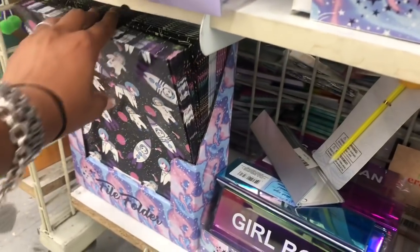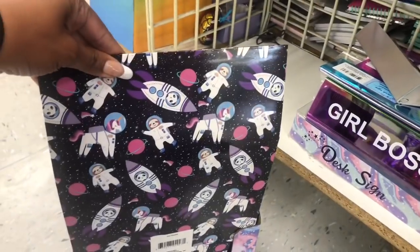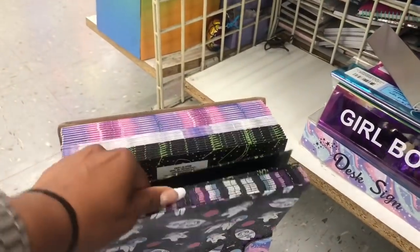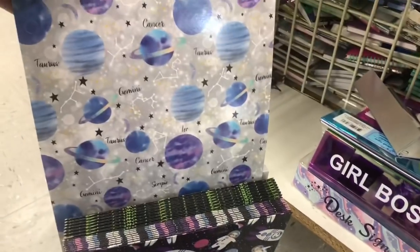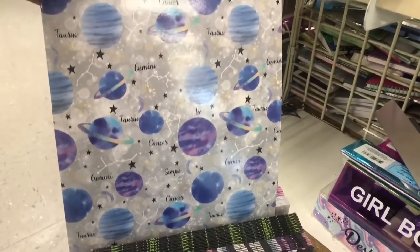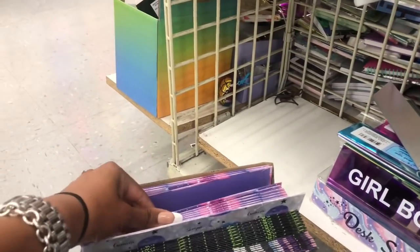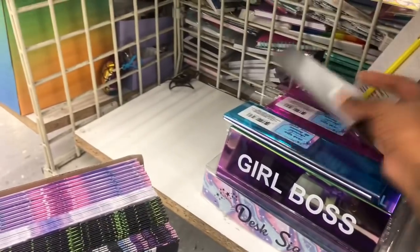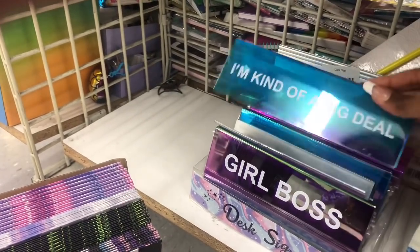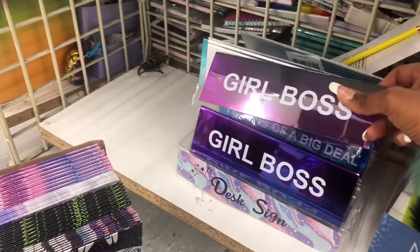They have new folders — there's a unicorn space with a sloth, one with cupcakes and french fries, and a zodiac one again with no Sagittarius. One folder matches the makeup bag, which is pretty nifty. They also have these desk signs — 'I'm Kind Of A Big Deal,' 'Girl Boss,' 'This Girl Can' — I think these came back in different colors.